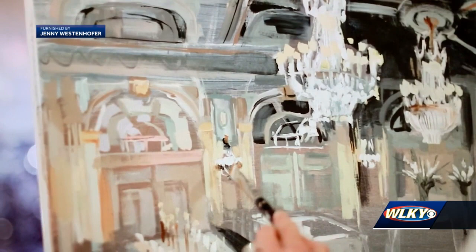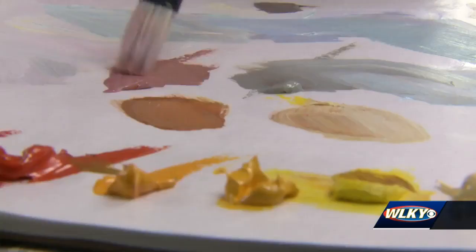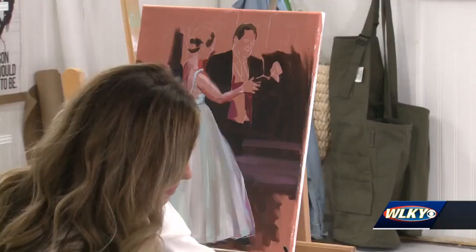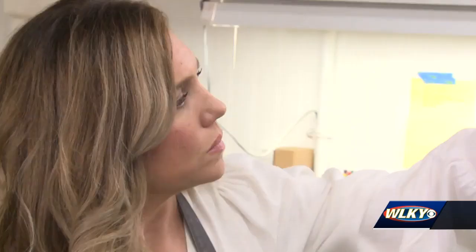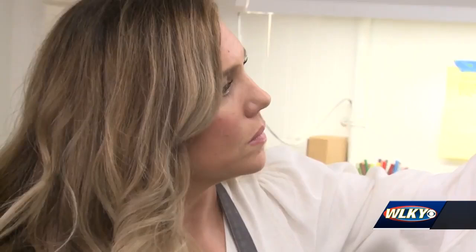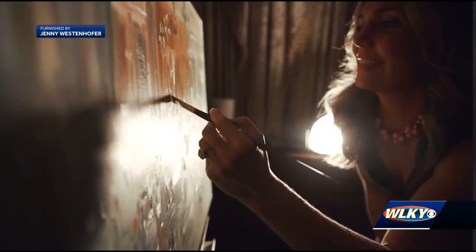So I'll drop in the chandeliers and the decorative walls and basically the tables and everything minus the people, and I'll get that roughed in before the folks arrive. Then she says she's part of the entertainment and invites guests to watch as she paints the focal point, which is often the couple's first dance. And then I can start painting in the bride and the groom. I finish about 80% of the painting while I'm there.